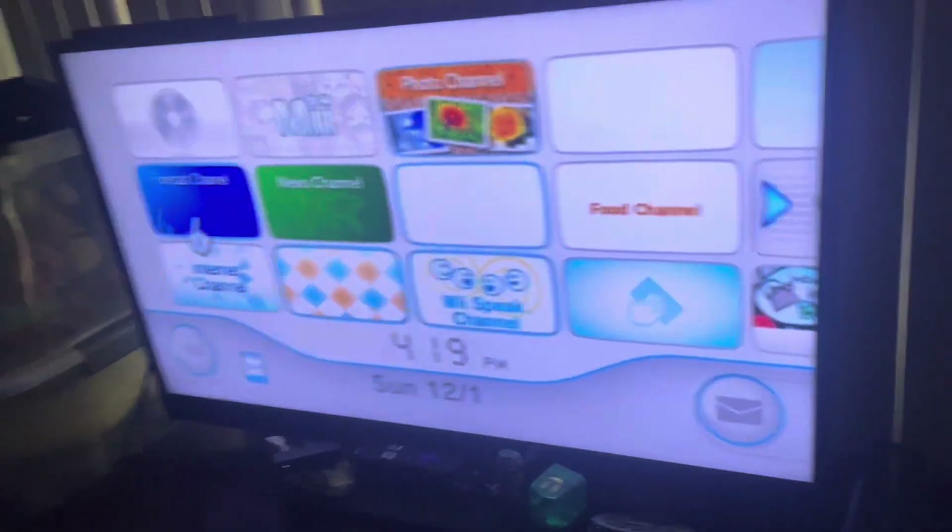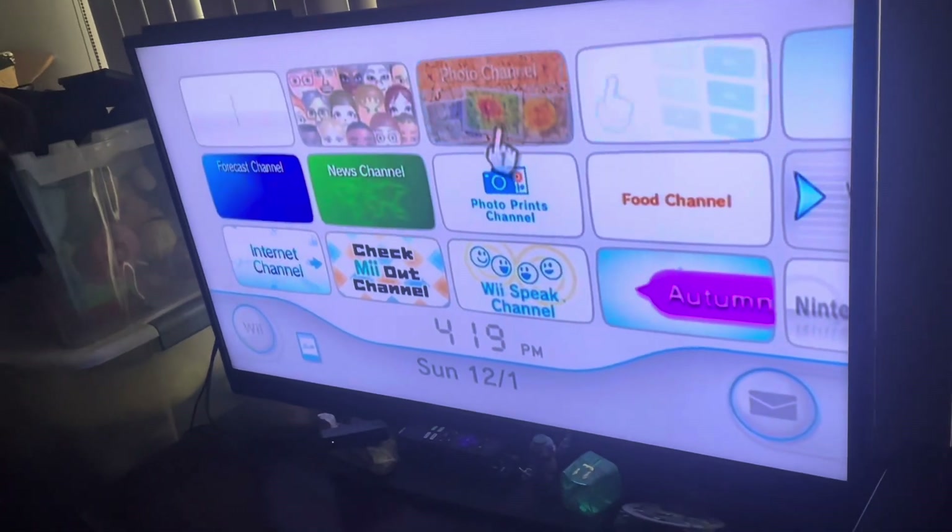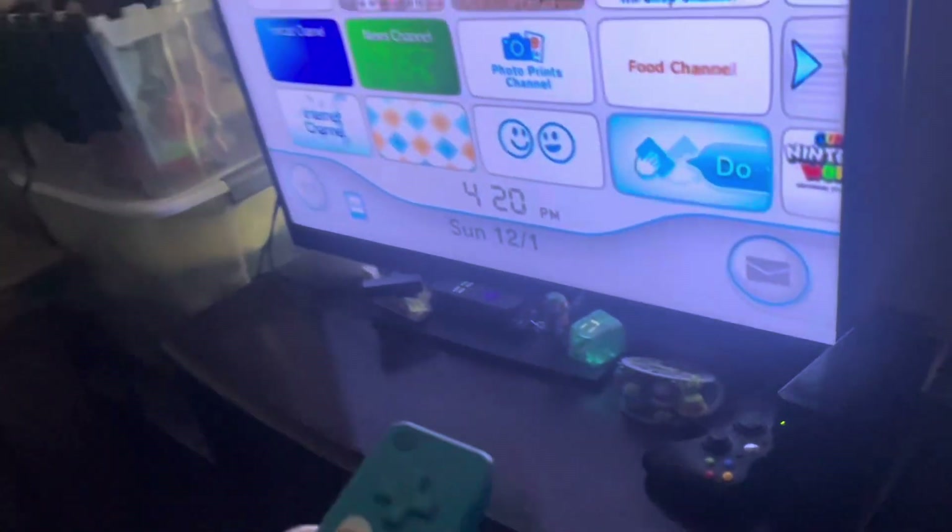Here's a tour of my modded Wii console. Here we have the disc channel — I have no games inserted, so of course it'll be blank. Speaking of GameCube compatibility, I do have a GameCube and a GameCube controller right there, but I'm primarily going to focus on the Wii stuff, though I'll show the GameCube games I have in this video.